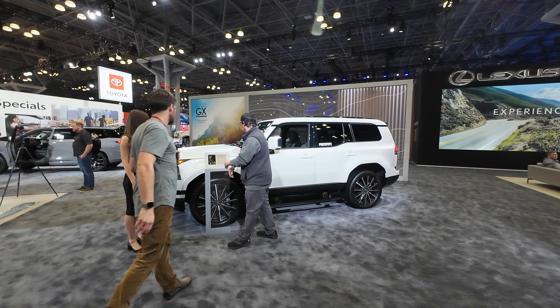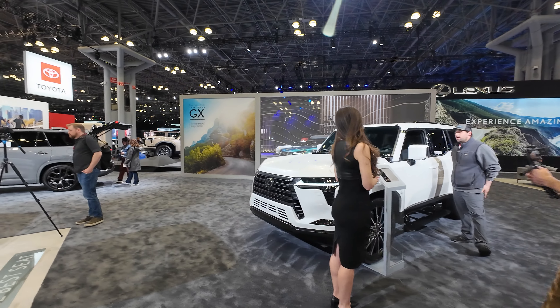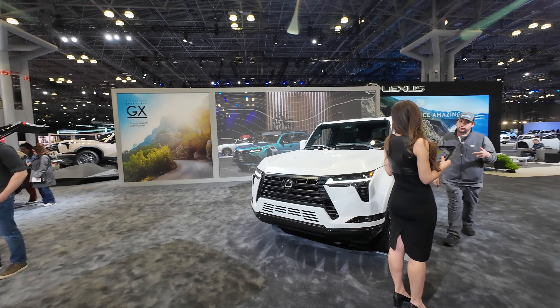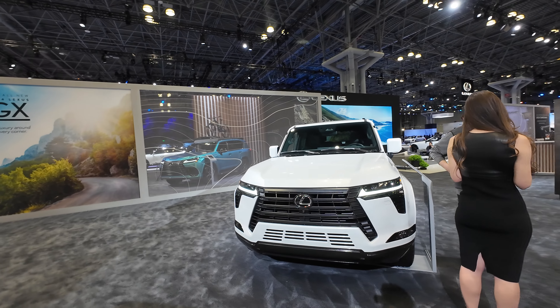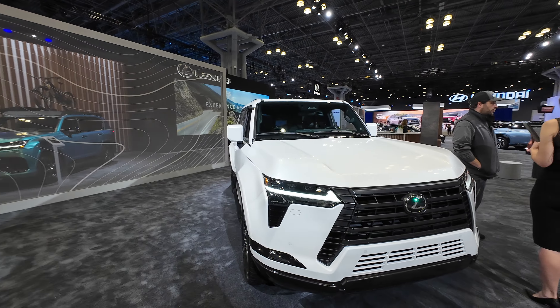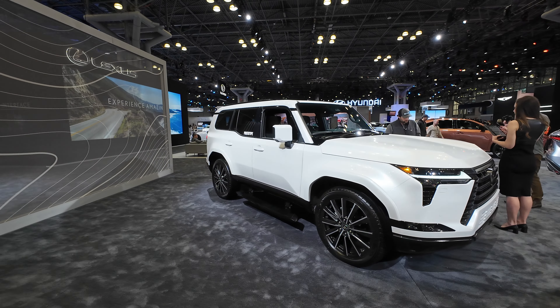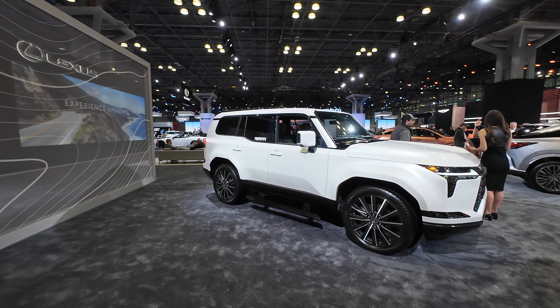This one is going to be much boxier in nature. Let's see what they did with the front grille — this is more of the traditional Lexus, a little bit aggressive front grille with the headlights kind of dipping down. I never know what to call it, but it always looks like a little face to me, just like all front ends of cars look like they have a little face.